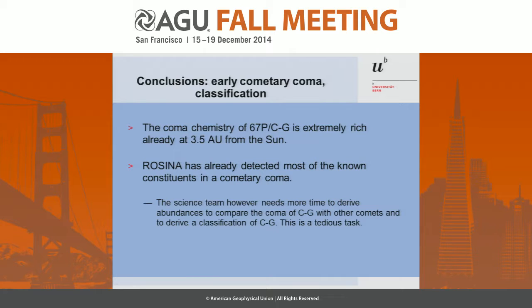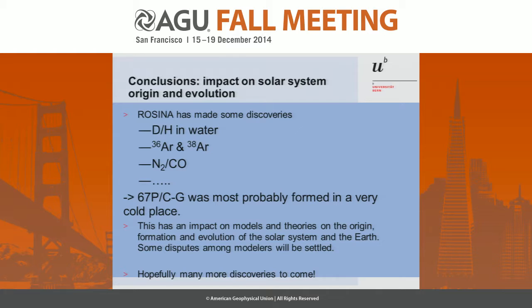But to analyze mass spectra needs a lot of time. We have certainly made some discoveries, like the N₂, the argon. And from this we can deduce that 67P was probably formed in a very, very cold environment, and that it's very pristine. I think this has an impact on models and theories on the origin, formation, and evolution of the solar system.